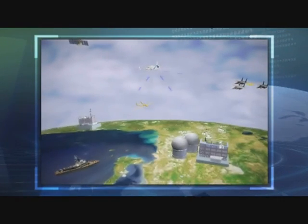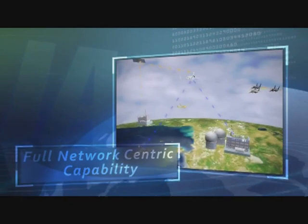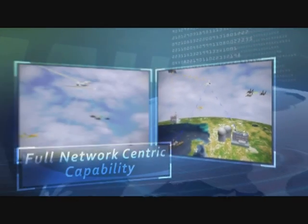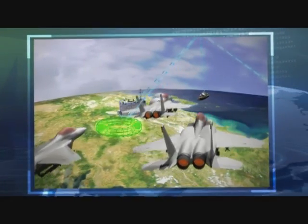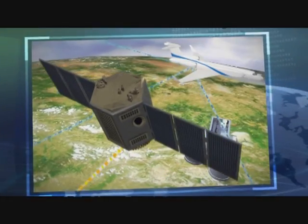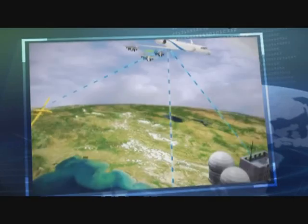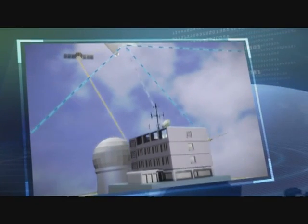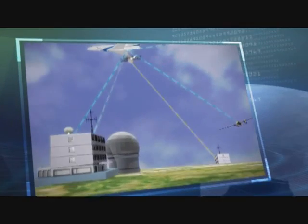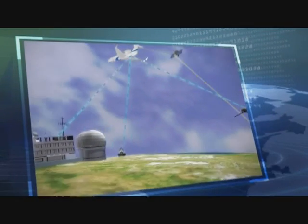AWACS and CAEW are fully interoperable with air, ground, and naval combat assets. Multiple advanced air-to-air and air-to-ground voice communications, data links, and satellite communication networks fit the operational environment of each user, providing fail-safe connectivity with all airborne, maritime, and ground assets.